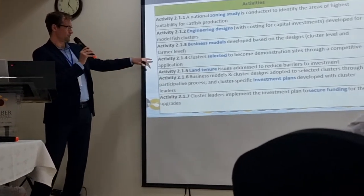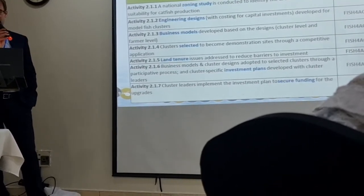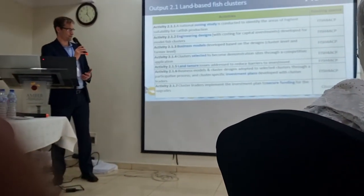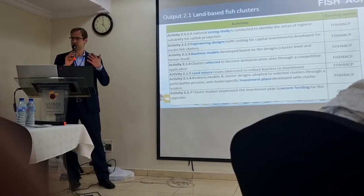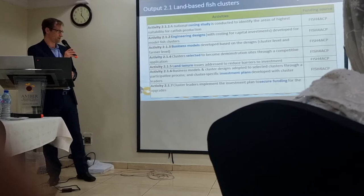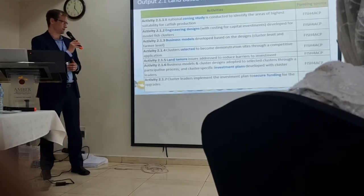Activity four: clusters would be selected to become demonstration sites through some kind of competitive application process. There might be many clusters interested in partnering with Fish for ACP to become a demonstration cluster of these improved practices, so a selection methodology would be implemented. The number of clusters would depend on the budget and other factors — perhaps one to three clusters.